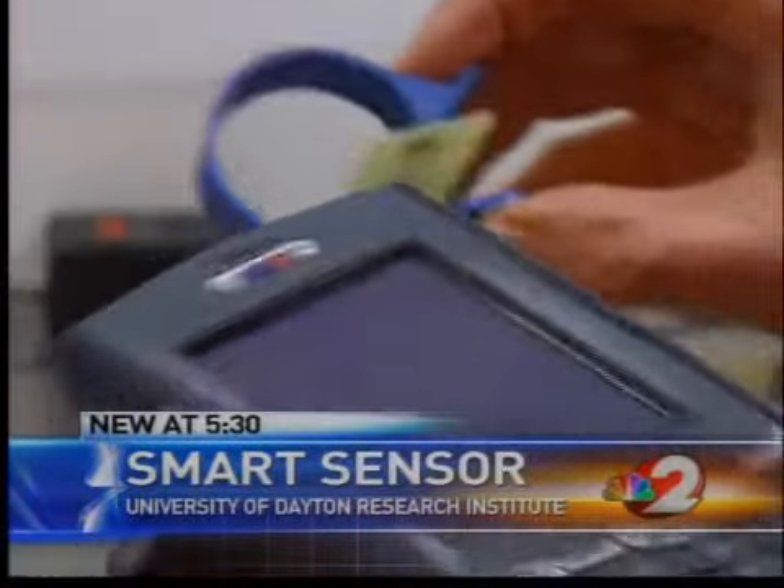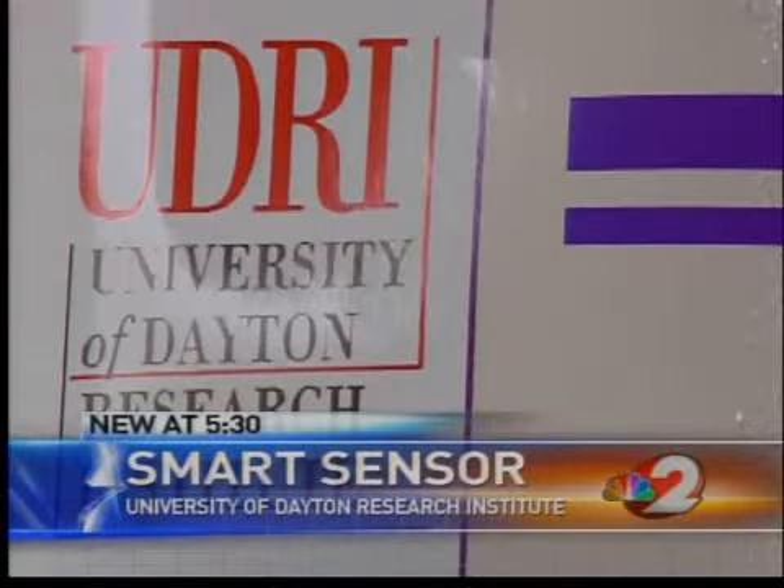He's developed what's called the smart sensor. SMART stands for Status and Motion Activated Radio Frequency Tag.